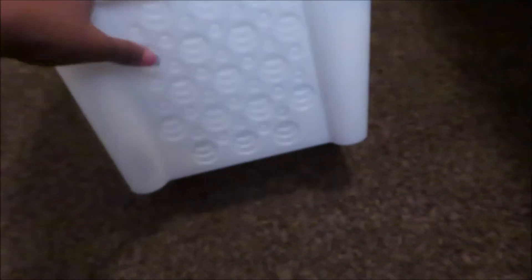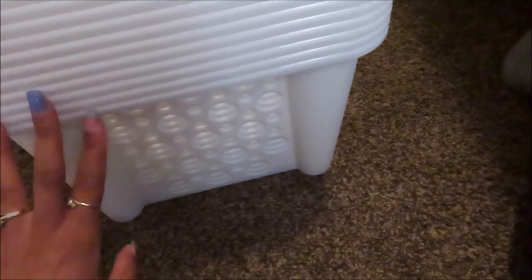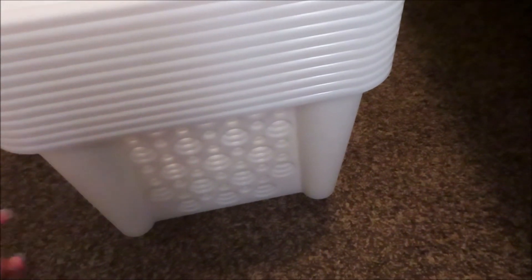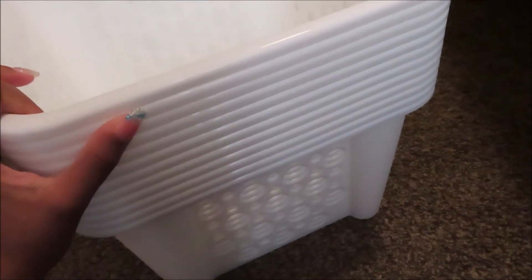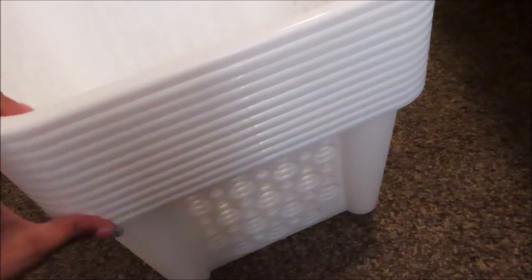Hey guys, I'm here with a Dollar Tree haul which I didn't intend on going to. I took CC to GameStop on the other side of town and was like, let's just walk in and see what they have. I've been trying to go to ones I don't typically go near. Great find — these white storage bins I have not been able to find for months, so I picked up all they had, which was 12. Probably don't need all 12 but I know I'll use them.